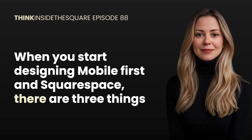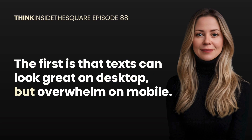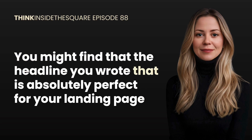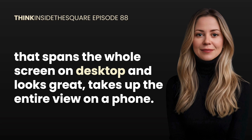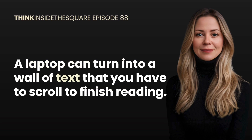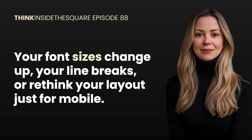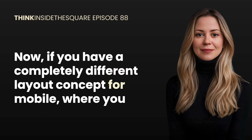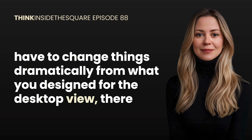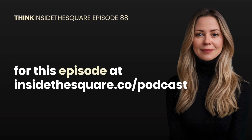When you start designing mobile first in Squarespace there are three things most designers notice. First, text can look great on desktop but overwhelm on mobile. A headline that spans the whole screen perfectly on desktop might take up the entire view on a phone. Paragraphs that feel easy to skim on a laptop can turn into a wall of text you have to scroll to finish reading. For mobile first design you may need to adjust content length, font sizes, line breaks, or rethink your layout just for mobile. If you need dramatically different layouts, there's a code trick called the mobile section swap — I'll include a link to my tutorial in the show notes.